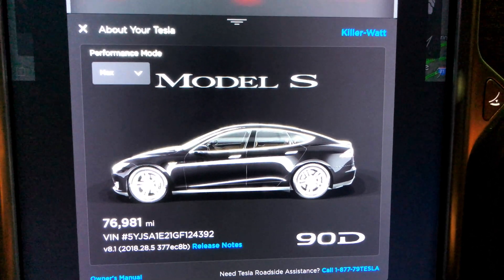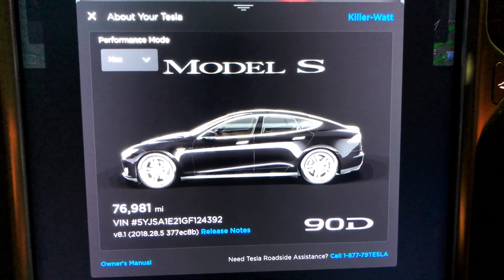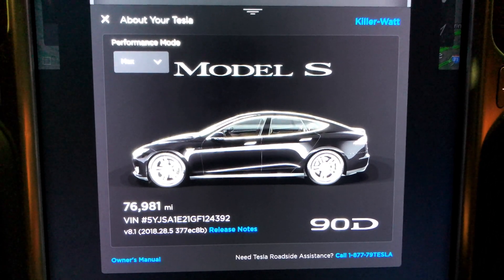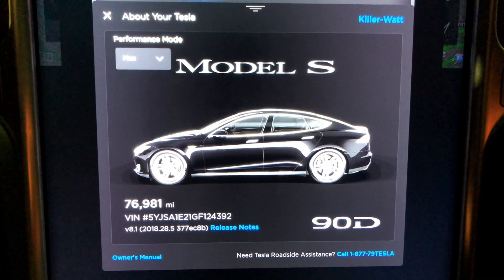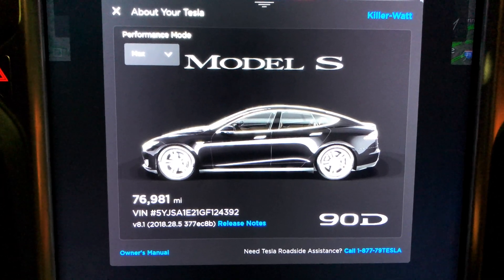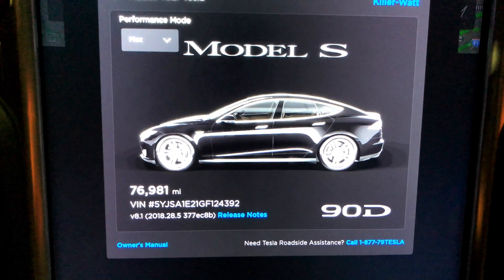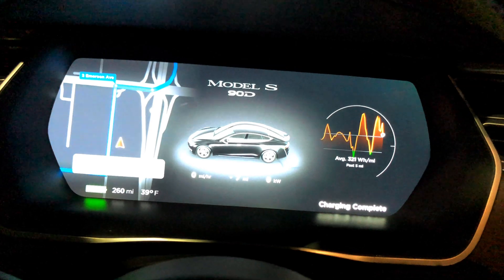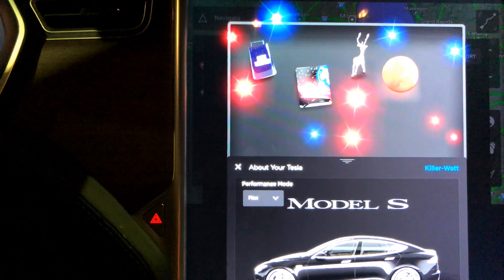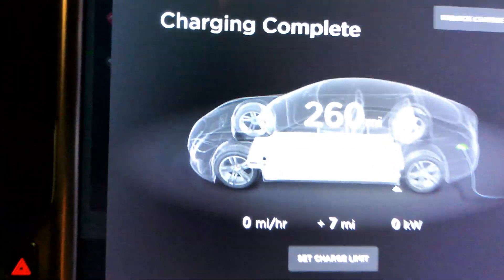We are once again in Indianapolis at the supercharger, doing the 77,000 mile range update. Temperature is 39 degrees outside — it actually went up, but I think that's heat coming off the car throwing the sensor off. It's been pretty windy out too.